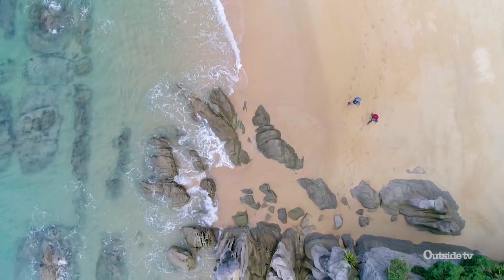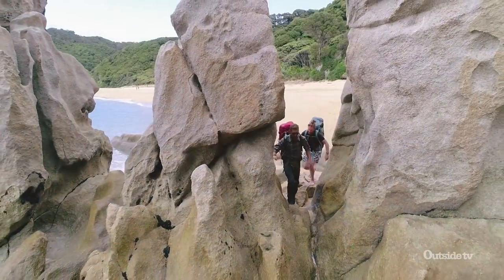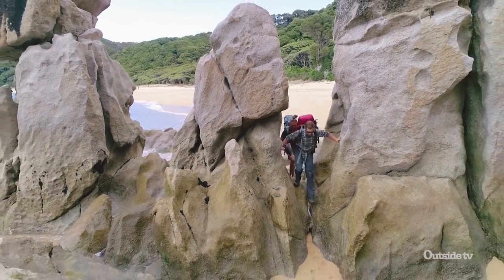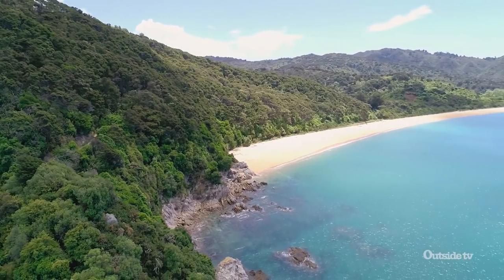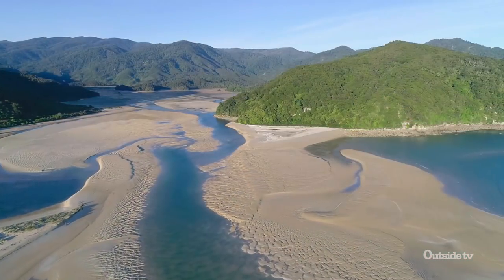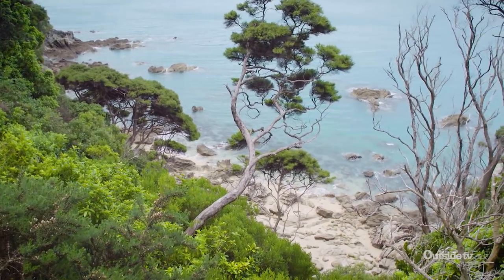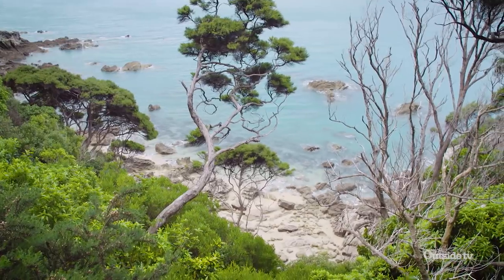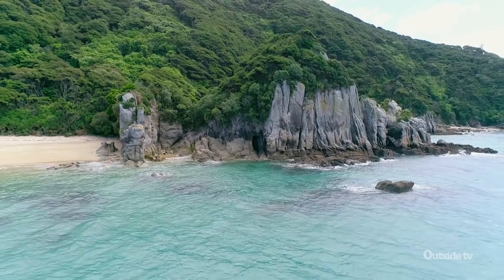Founded in 1942, New Zealand's Abel Tasman National Park is a stunning stretch of coastline on the northern end of the South Island, known for its golden beaches, granite cliffs, and sprawling estuaries. The great news for travellers like me is that it's also where you'll find the Abel Tasman Coast Track, which is designed to let people explore the park by trail, by kayak, or even water taxi.